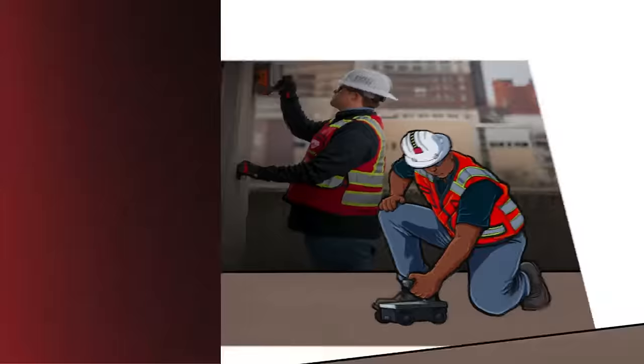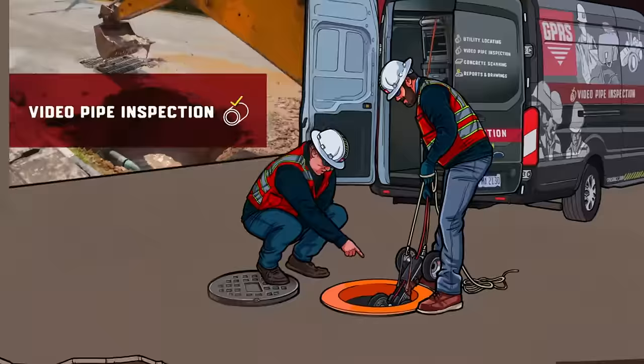Video pipe inspection is used to inspect underground storm, sewer, and lateral pipelines. VPI is a great tool for investigating crossbores, structural faults and damages, and blockages.